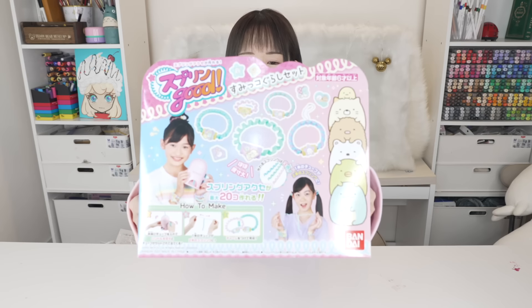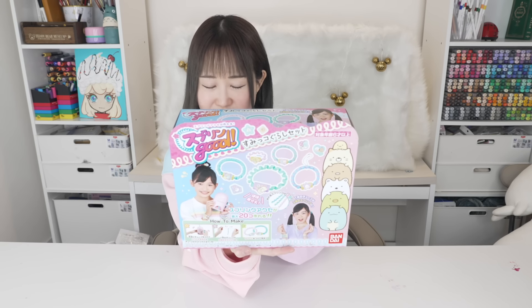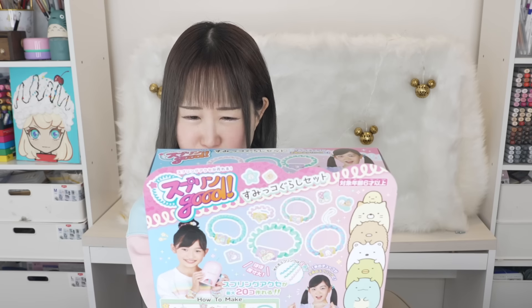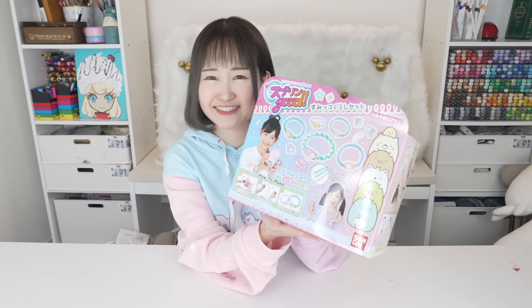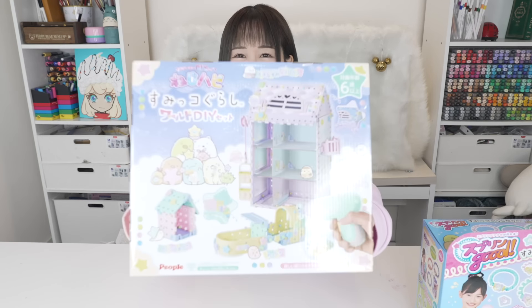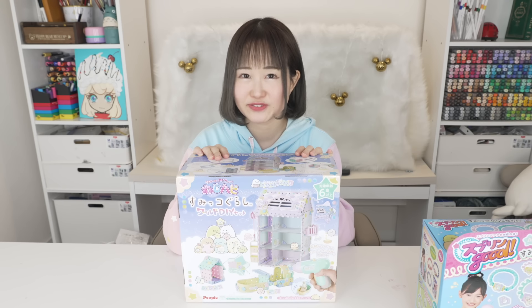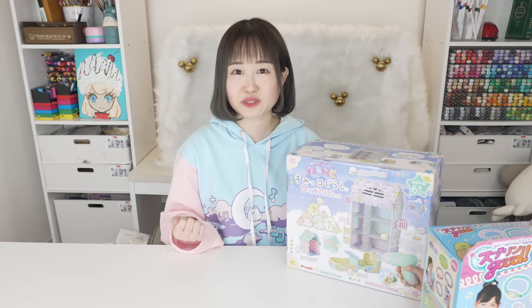I'm back home! Here we've got two big bags of toys. First toy: this is called Spring Good — apparently you can make your own accessories like a bracelet, hair accessory, or key holder. It's Sumikko Gurashi themed, super cute, and one of the newer toys. And this is like a dollhouse kit that you can turn into a shelf. I've played with this before but had to get it for you guys because it's so interesting — I don't think I've seen something like this outside of Japan.